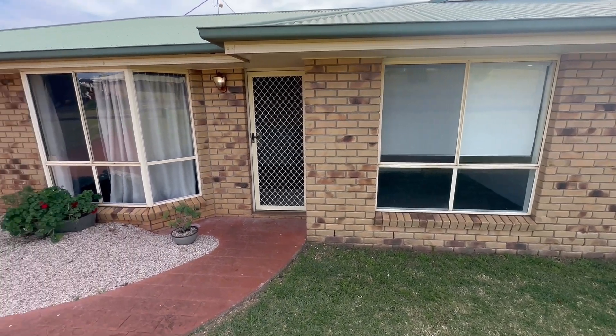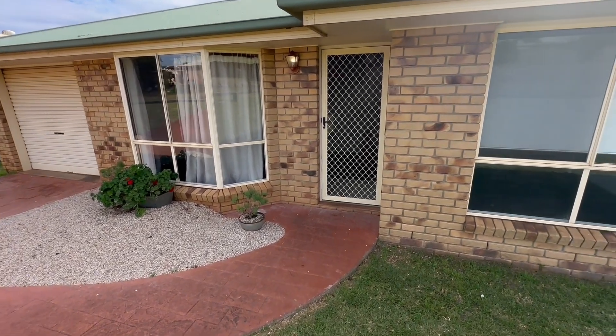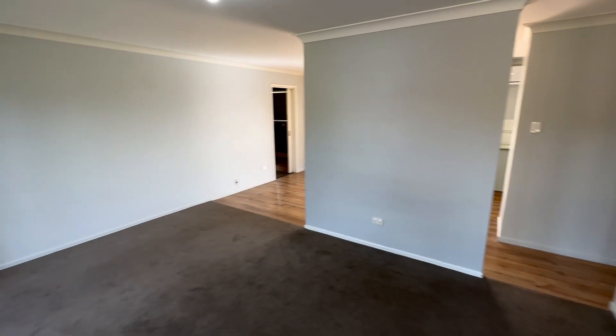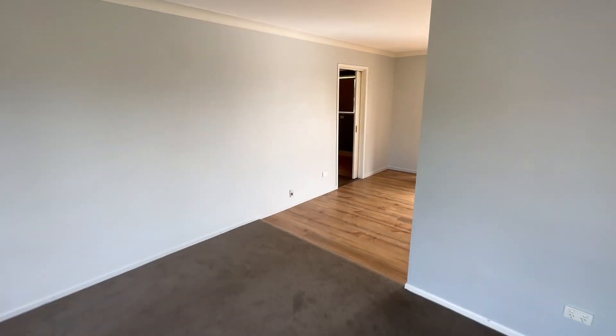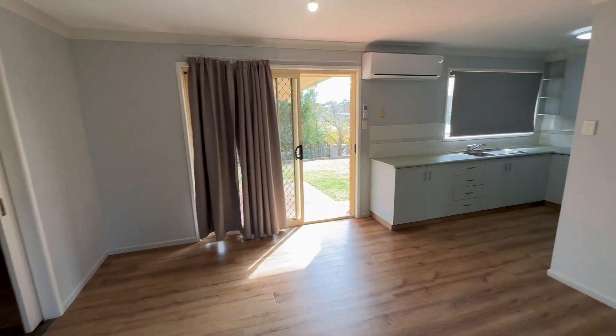Welcome to this video walkthrough courtesy of McAdam and Turnbull Realty. This video will allow you to view and get a feel for the home before deciding if you'd like to arrange an inspection. At McAdam and Turnbull Realty we look forward to finding your next home, and if this home looks like the one for you, then we look forward to hearing from you soon.